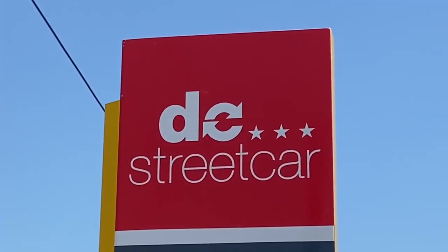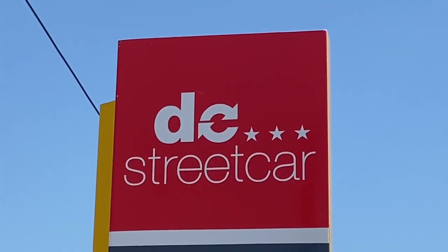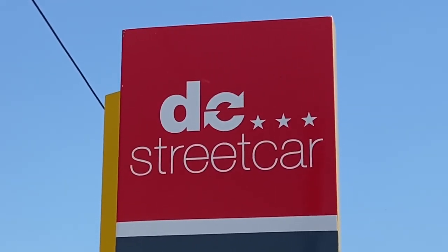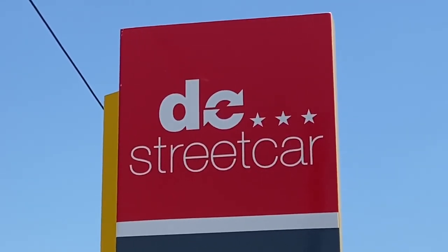It's a hot June 5th, 2021, in Washington, D.C. at Union Station. We're going to take a ride on the 2.7-mile D.C. streetcar. It's a fleet of six trolley cars.